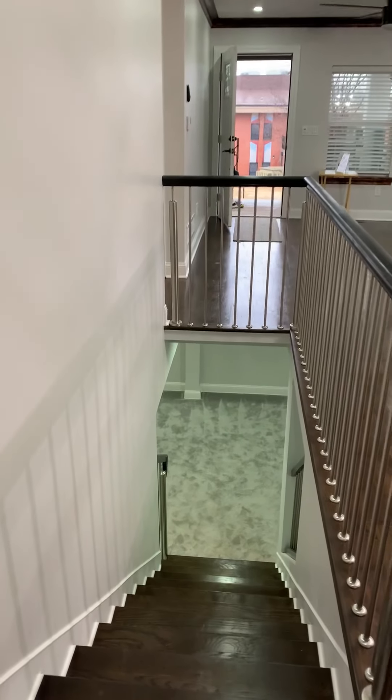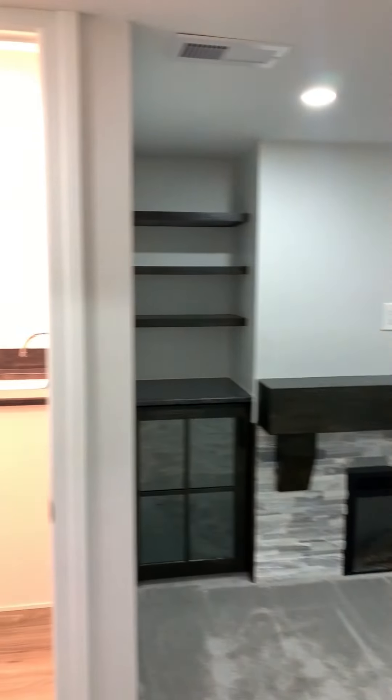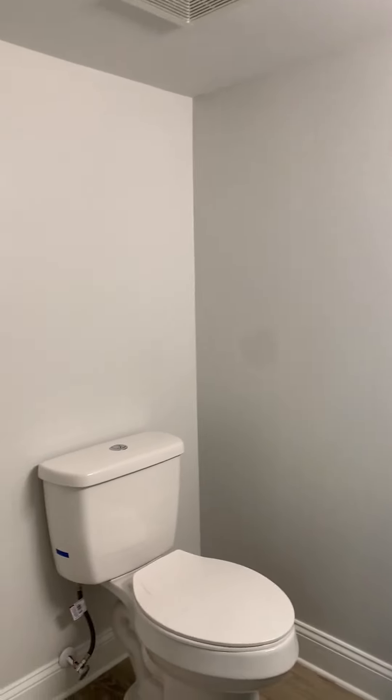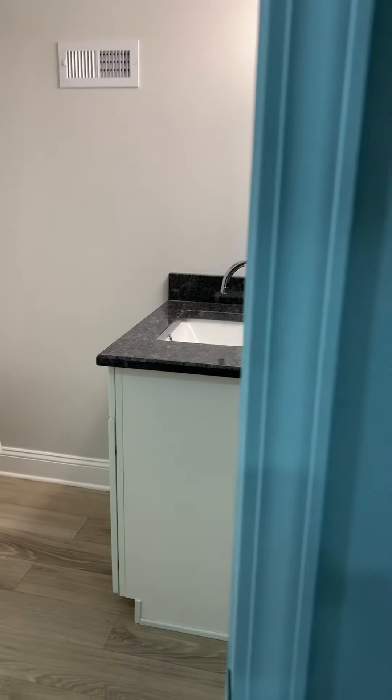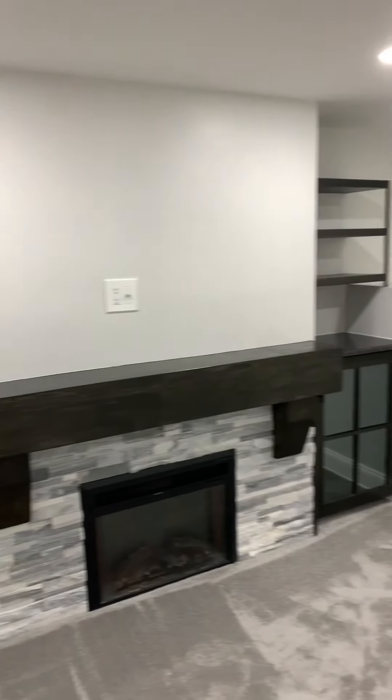Down here we're going to go down to the basement. The basement is completely finished — it has a great fireplace, great storage, and there's also a bathroom down here. So you have easy access if you want to hang out all day in the basement and watch TV or Netflix. This is a great room, I just love it.